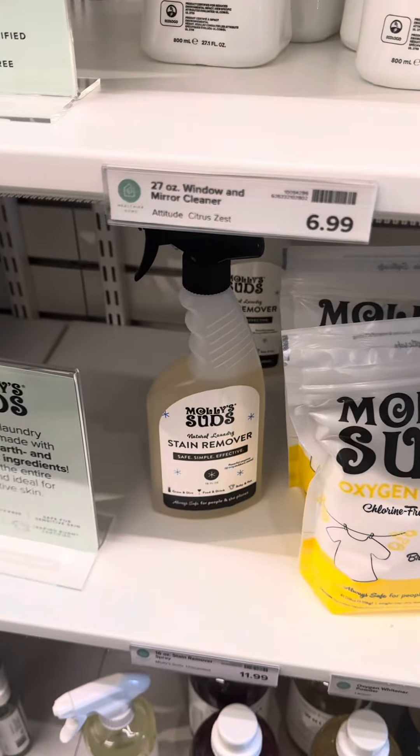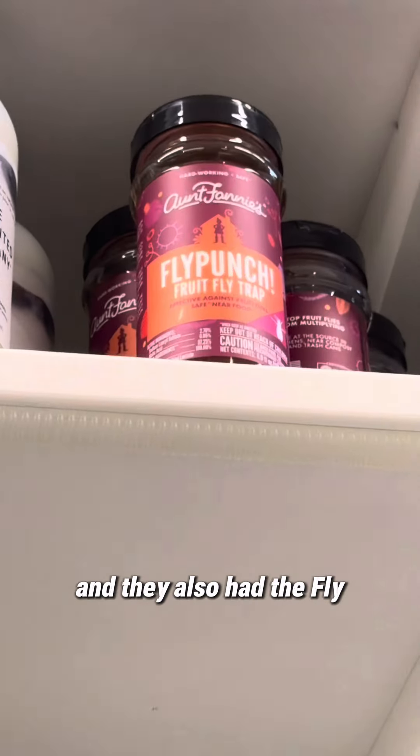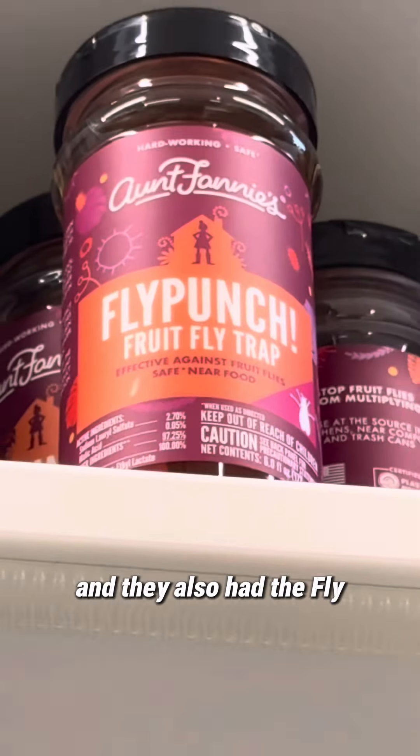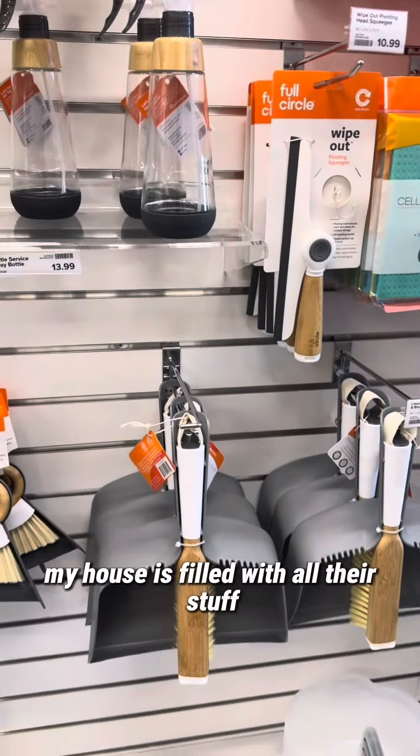They also have Aunt Franny's, which had some vinegar and an all-purpose cleaner. I'm so short I couldn't even reach that. They also had the fruit fly trap. And if you have not heard of Full Circle, I absolutely love Full Circle — my house is filled with all their stuff.